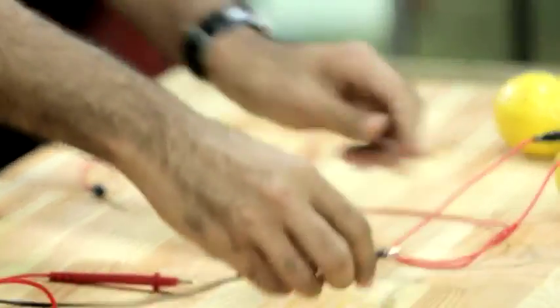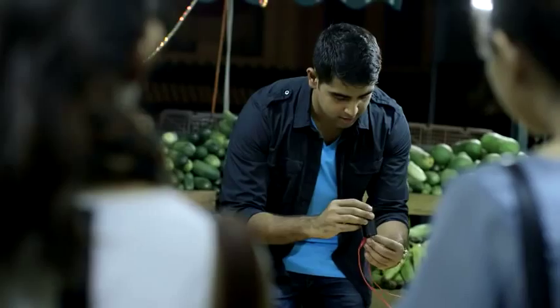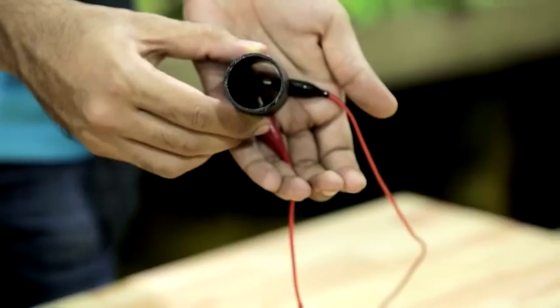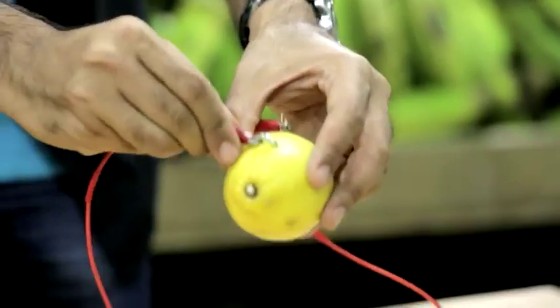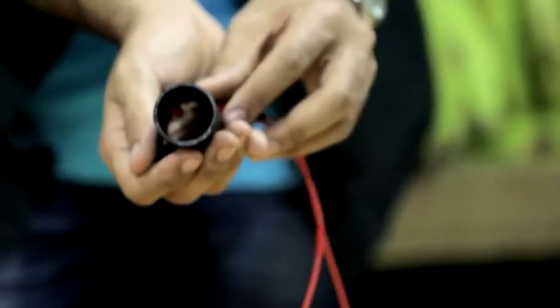Now let's see if this one lemon lights up the diode. Now we'll use the viewer. Nope, there's not enough electricity, as you can see, to actually light up the diodes. Let's try two lemons. Let's put it into the viewer. There you go — can you see that it's slightly illuminated? What do you say we use four lemons?